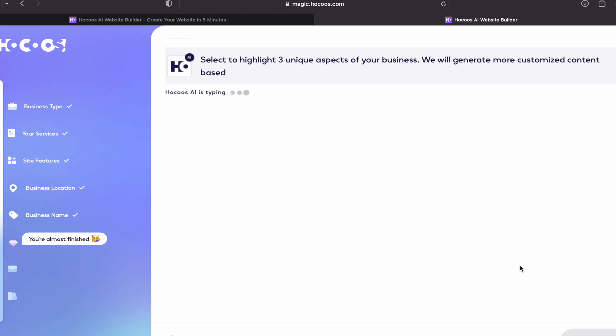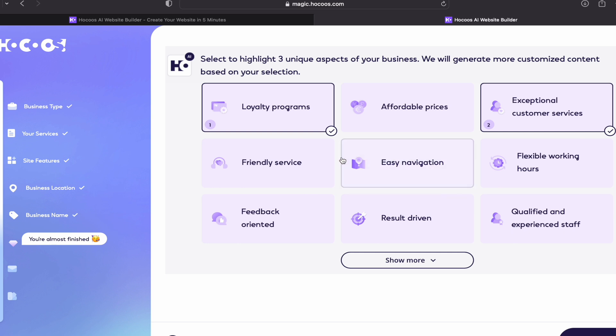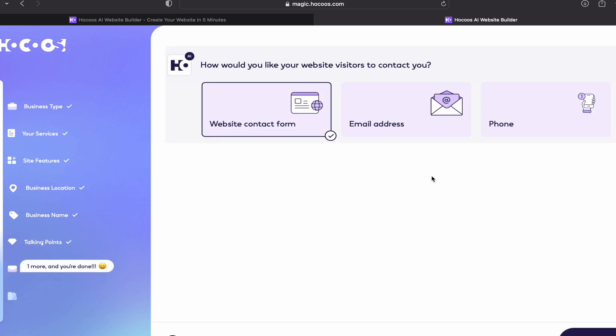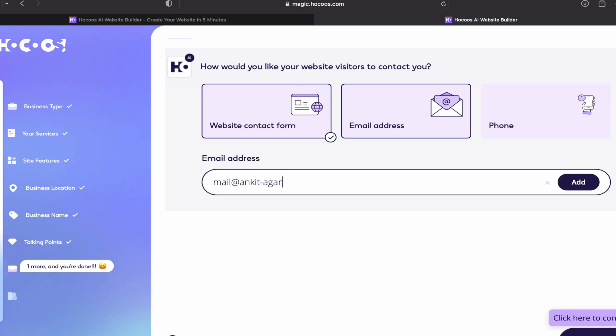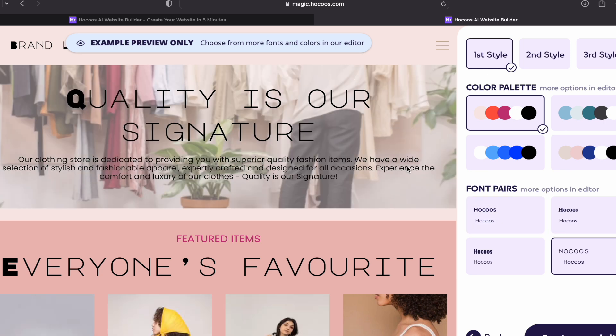Select three unique aspects of your business — the website will generate more customized content based on your selection. I'll select affordable prices, exceptional customer service, and loyalty programs, then click continue. Next it asks how you'd like visitors to contact you — I'll choose email only and a website contact form, enter my email address, and click continue.